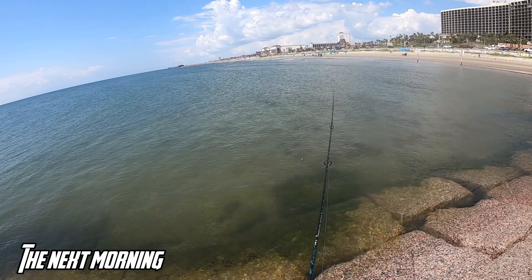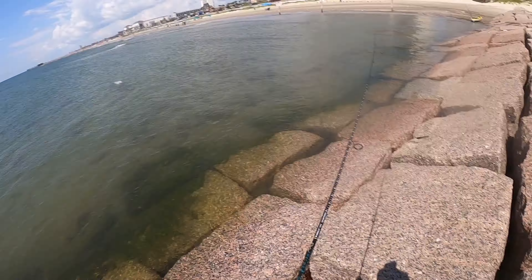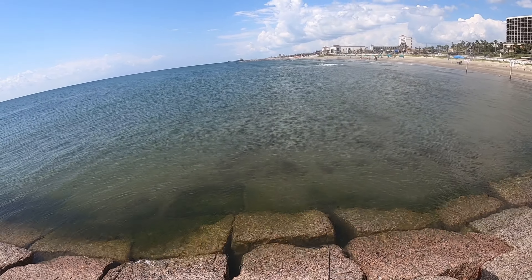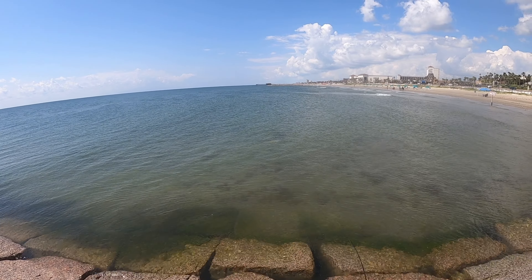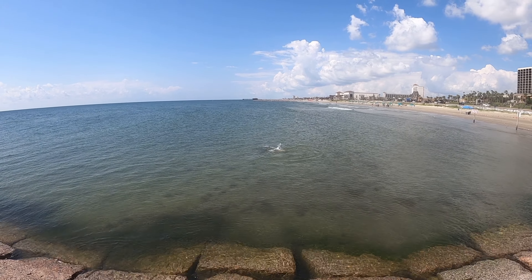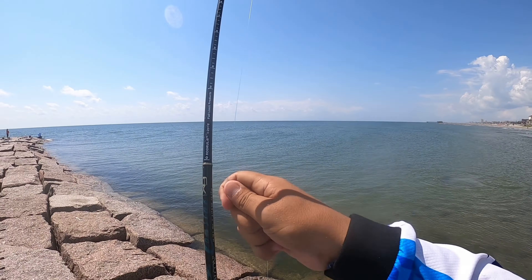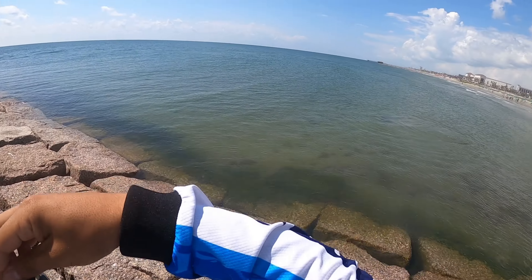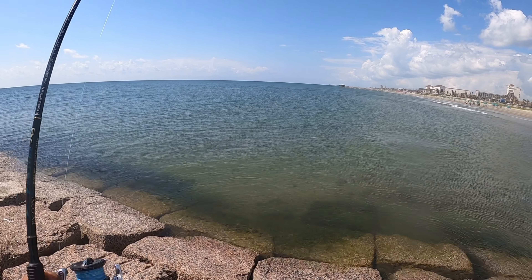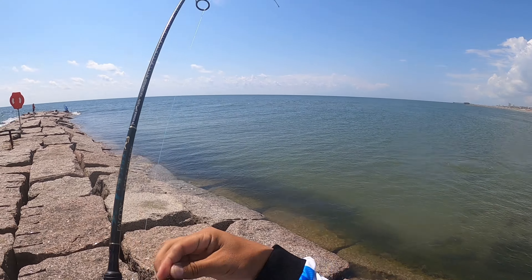Alright guys, there's a huge red just right here, swimming right in front of me — see if I can get them. Got him! Got him! Got him! Sight casting reds out here in Galveston, Texas!